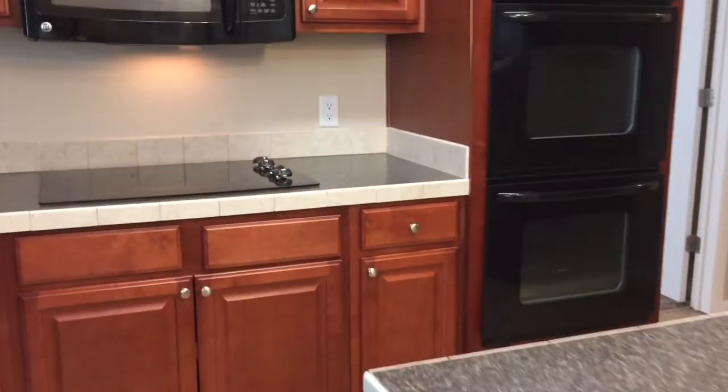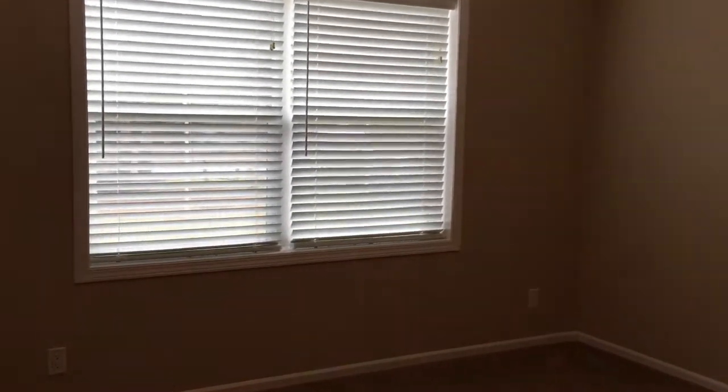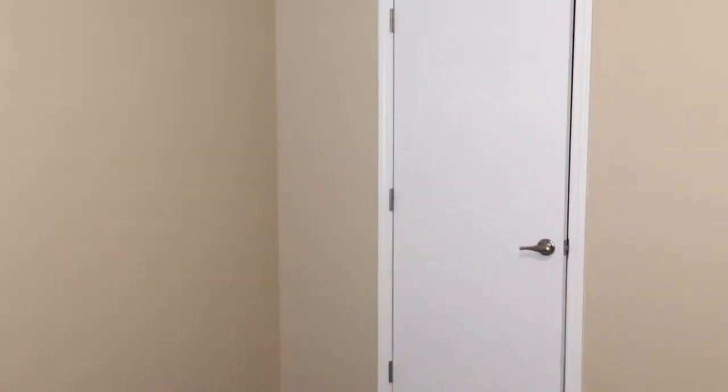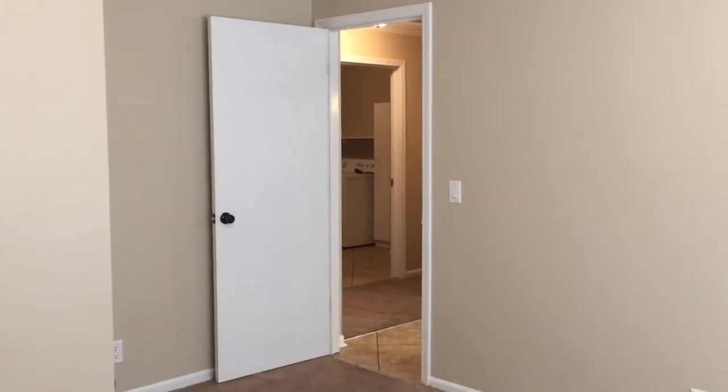We'll come through the kitchen. Just off to the left, we have another bedroom with a double window. Here's the closet area — there's your closet.